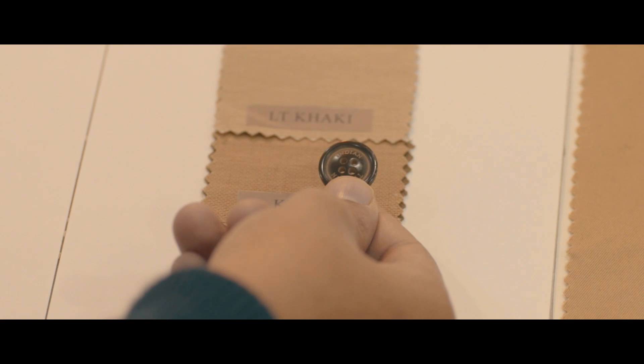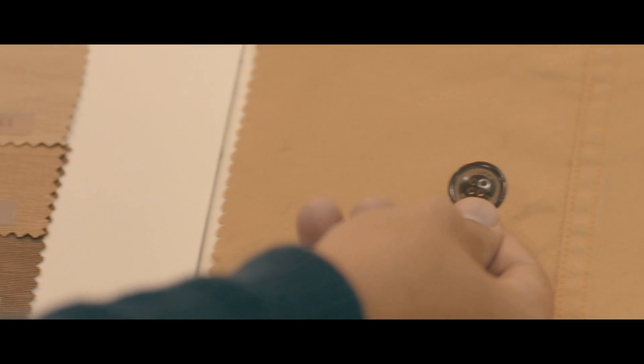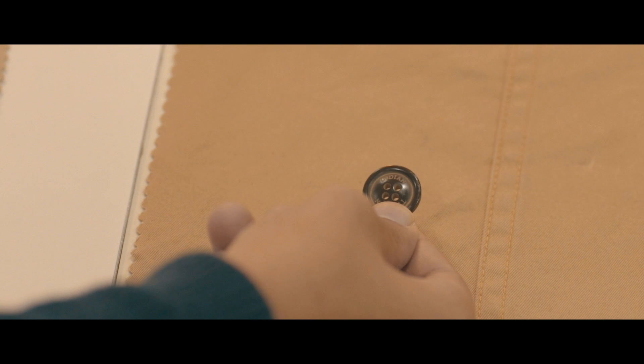It's important to choose the trims, the buttons, the patches wisely. From here, we move to the making of the ultimate khakis.